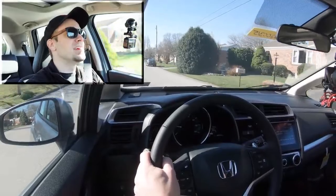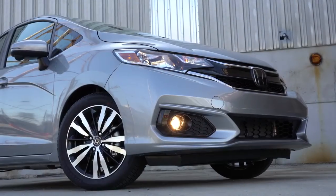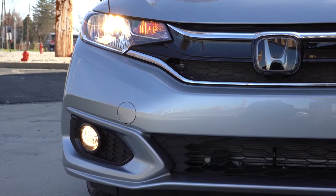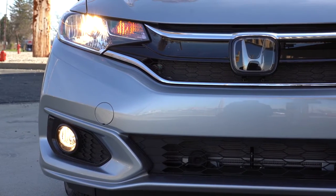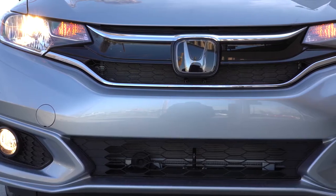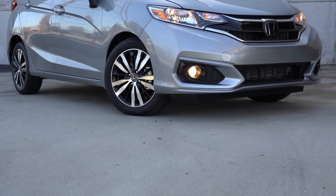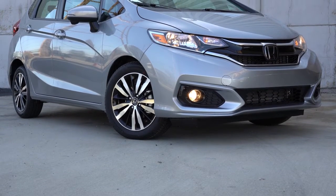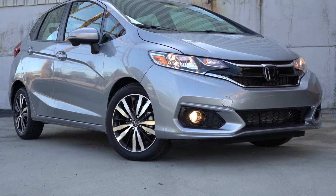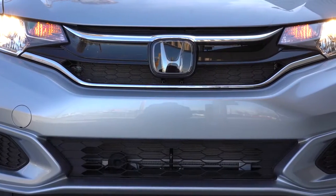That rounds out the performance section. Let's look at the exterior of this 2020 Honda Fit. Up front, multi-reflector halogen headlights come standard across all trim levels with automatic on/off and daytime running lights. Just below those, fog lights come with the Sport trim and up — we have them today. The Sport trim also adds a red accent stripe on the lower front lip and a front lip spoiler giving it a slightly lower, sportier appearance up front.